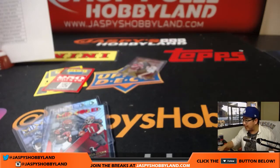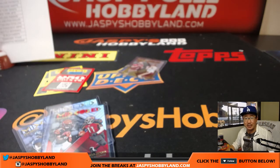And that's it folks! That was XR number seven from jaspyshobbyland.com. We will have more so check it out - we'll see you for the next one, bye bye!